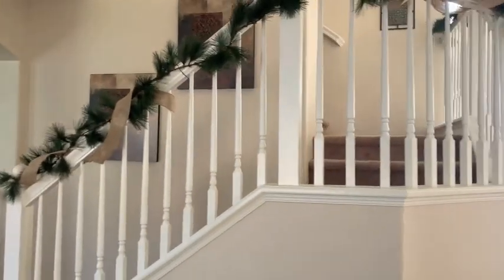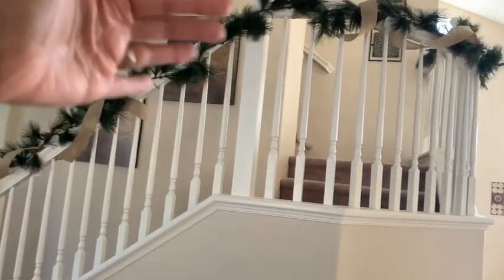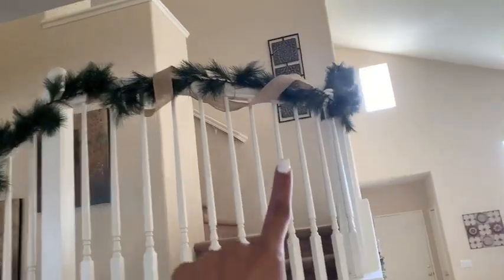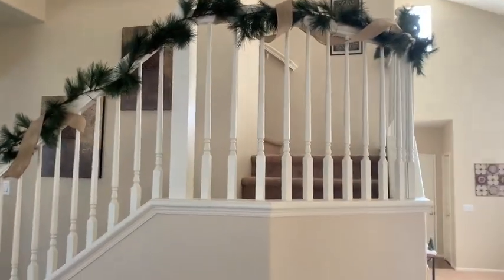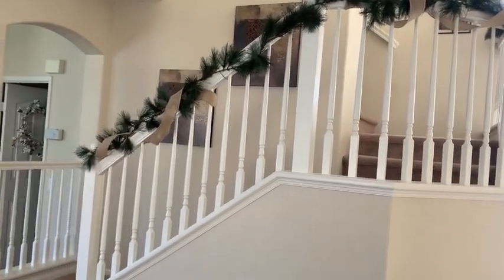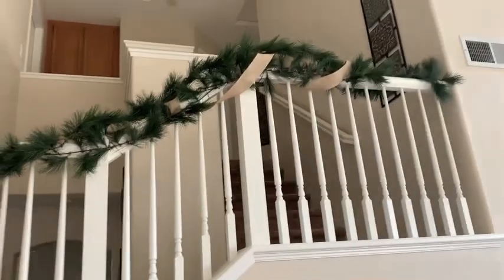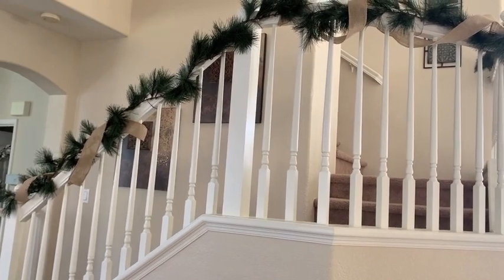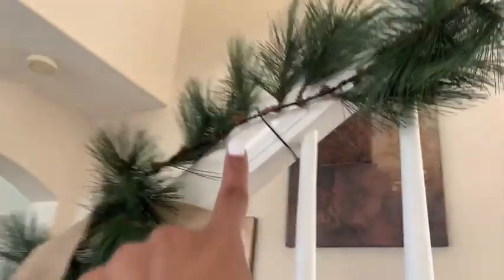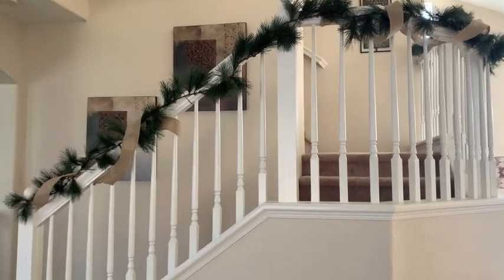Our house is an open floor plan. I got this garland from Walmart and then looped the burlap ribbon throughout it — that goes all the way up my wraparound stairs. I wanted it to look rustic, not too full, and I think I achieved that look. I use wire to attach it to the stairs. I just love how rustic it looks.